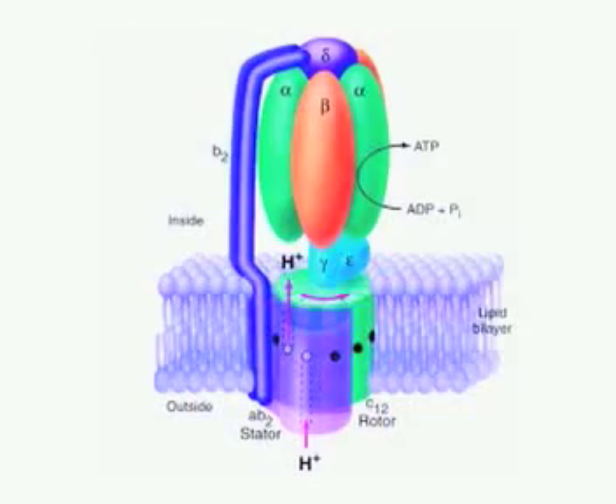Now we know, thanks to research done only in 1997, that the ATP is made by this tiny molecular motor. This is the world's tiniest motor, and the discovery was regarded as so important that they won the Nobel Prize — only about five years ago.